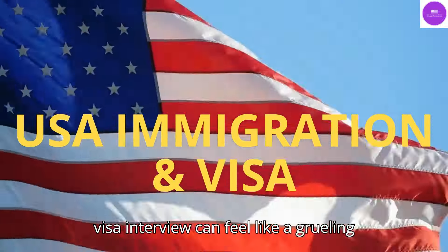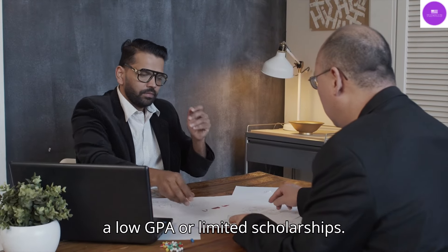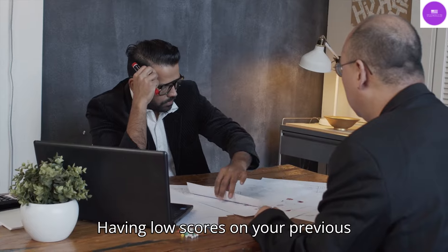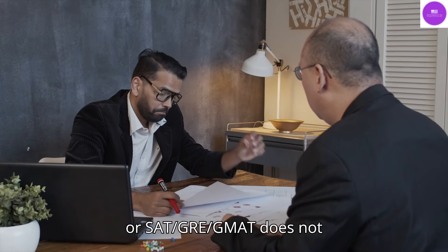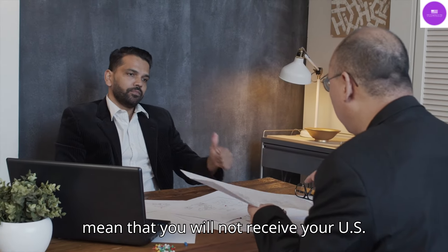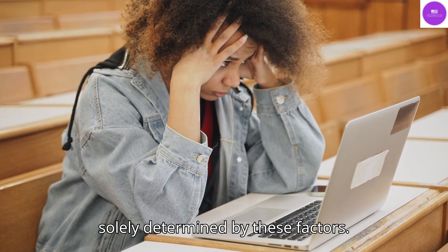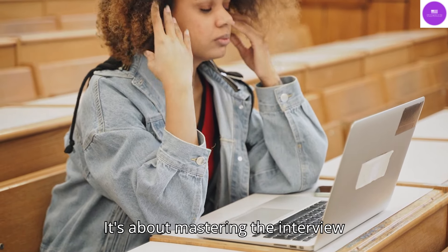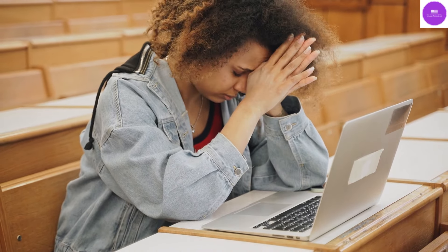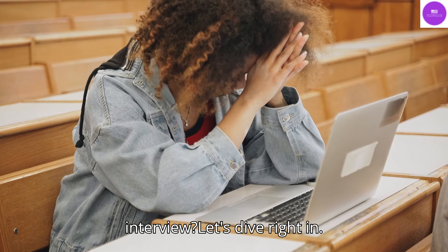Preparing for the F1 visa interview can feel like a grueling challenge, particularly for students with a low GPA or limited scholarships. Having low scores on your previous education, IELTS, TOEFL tests, or SAT/GRE/GMAT does not mean that you will not receive your US student visa. Success isn't solely determined by these factors. It's about mastering the interview process and shining a light on your unique qualities and aspirations. So, what are the key strategies to use to ensure you succeed in your F1 visa interview?